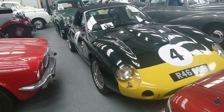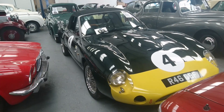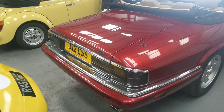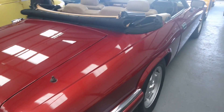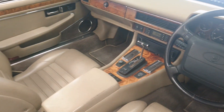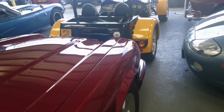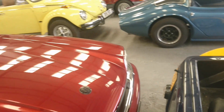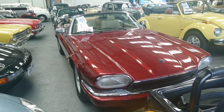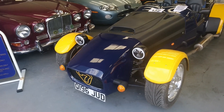1993 Jaguar XJS Convertible facelift — this is the four-litre six-cylinder engine. More importantly it has a beige leather interior with wood, which is really nice. Four-speed auto I think in this one. This is the sort of final facelift for these — production finished in 1996. The colour is just amazing. Estimate between 11 and 14,000 pounds — hmm, rather tempting.